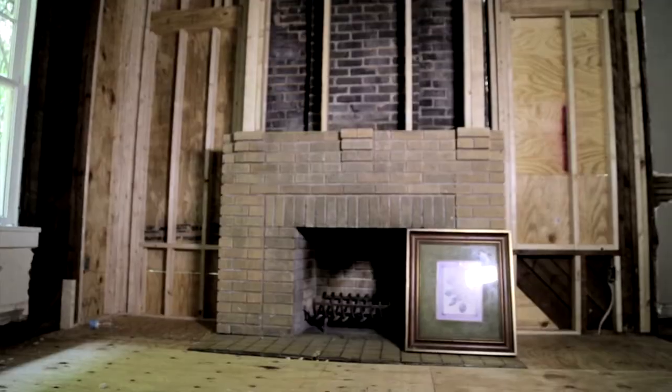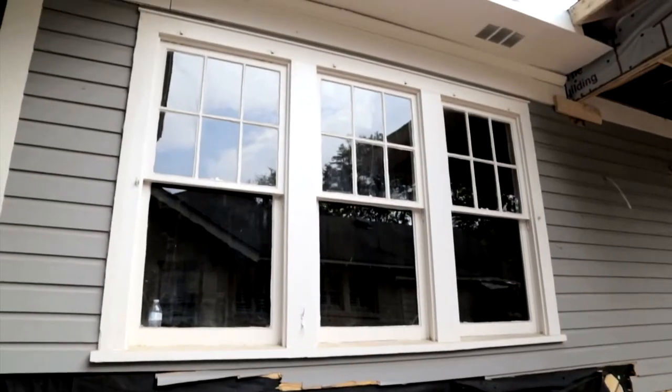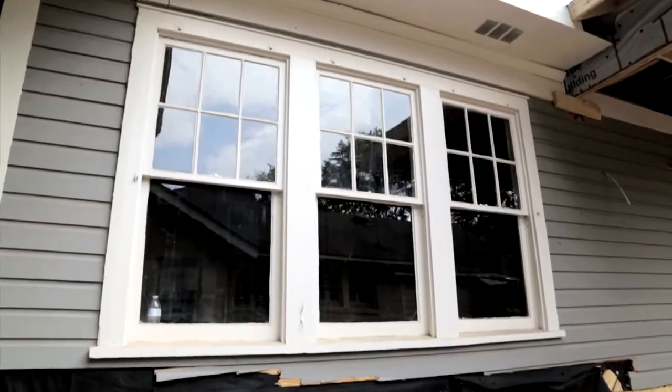The only way we found the termite damage was getting into the walls. Literally the mantle was eaten from underneath. Some of the hardwood floor — the bottom side — was eaten. Around the windows, at the triple window, all the structural supports had to be replaced. We ended up taking all the structural support out and putting all new in, while being able to keep the existing windows to maintain the integrity of the home. What was holding the house up? The house was lath and plaster rather than drywall, and that literally held some areas together.